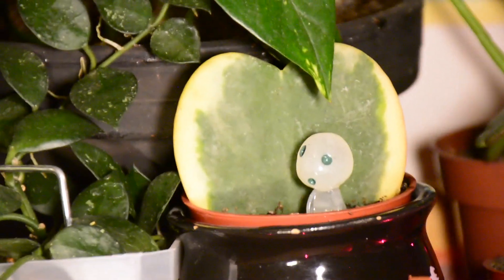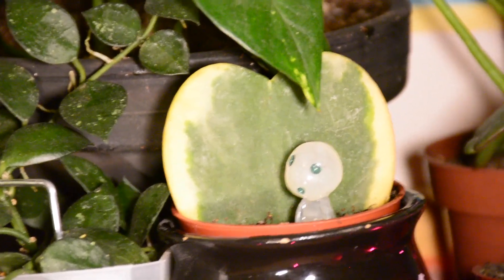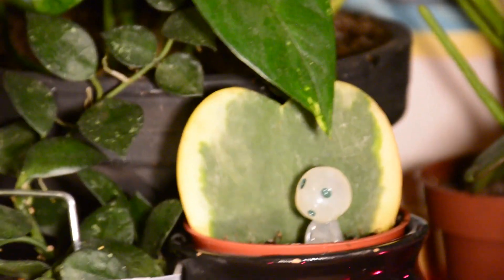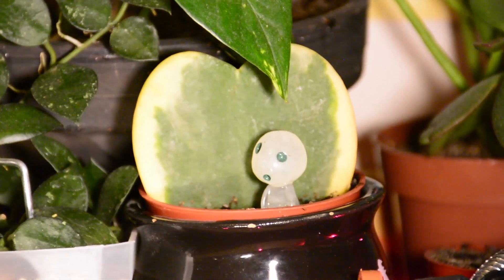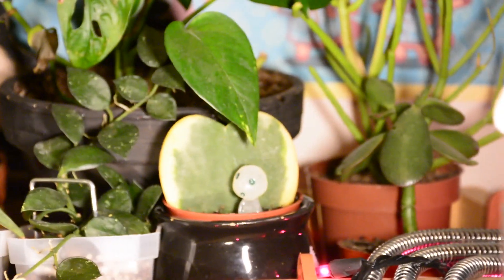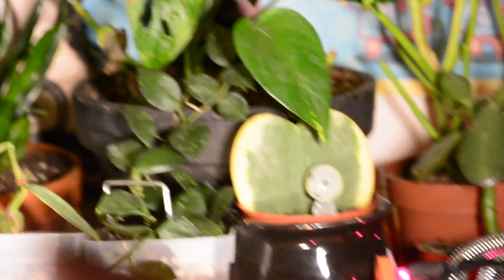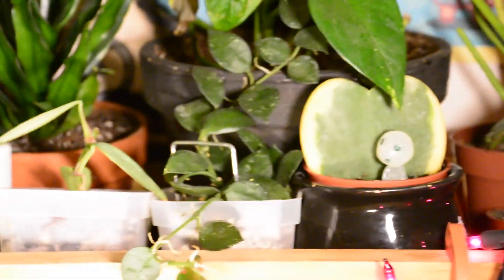In a similar fashion, the Hoya Kerrii — this heart-shaped thing here with the Kodama in it. If you look on the internet some things will tell you that it will stay this heart shape forever, and other things — if you read the comments — people will say they had theirs for 10 years and then all of a sudden one day it started growing into a big plant, and that's what I'm hoping for. When it grows into a full plant it's literally just like a vine with hearts on it, it's very cute.